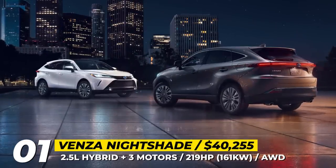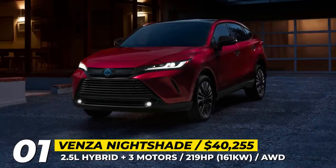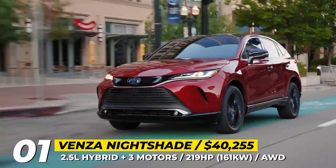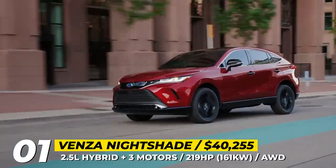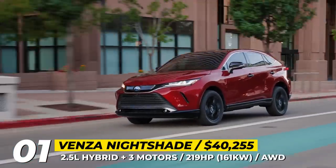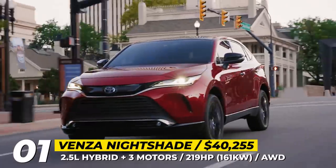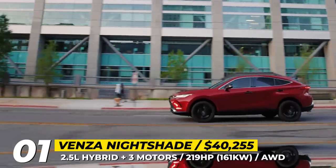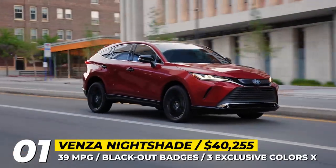Toyota Venza Nightshade Edition. Quite popular among Toyota buyers, the Nightshade Edition is now making it to the Venza Hybrid SUV. The model gets the familiar blackout treatment, dark badges, and three edition-exclusive exterior colors – Celestial Black, Windchill Pearl, or Ruby Flair Pearl. The crossover also offers acrylic front grille trim, chrome moldings, and optional roof rails in black.